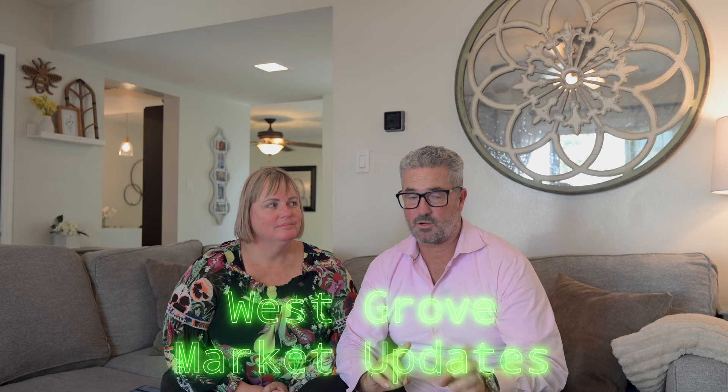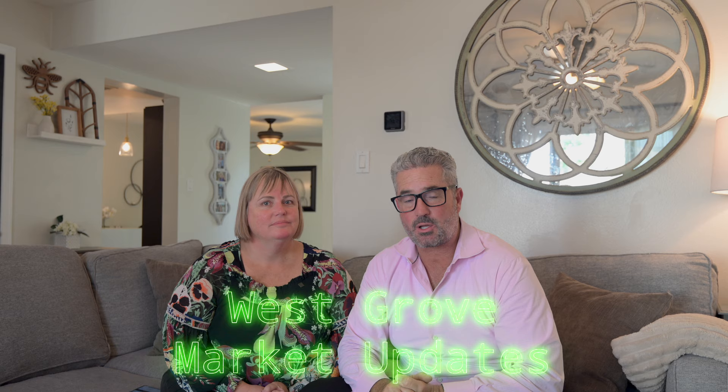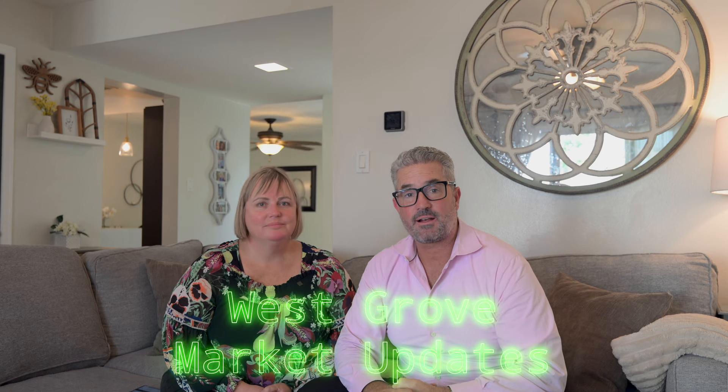Hi, I'm Jeff Tackney. I'm Jen Tackney. And we're Team Tackney. Today, we have our market updates. Let us know what's happening out there in the real estate world. And today, we're going over Garden Grove, west side of Garden Grove, the 92845 zip code, and we're just going to dive right on in.